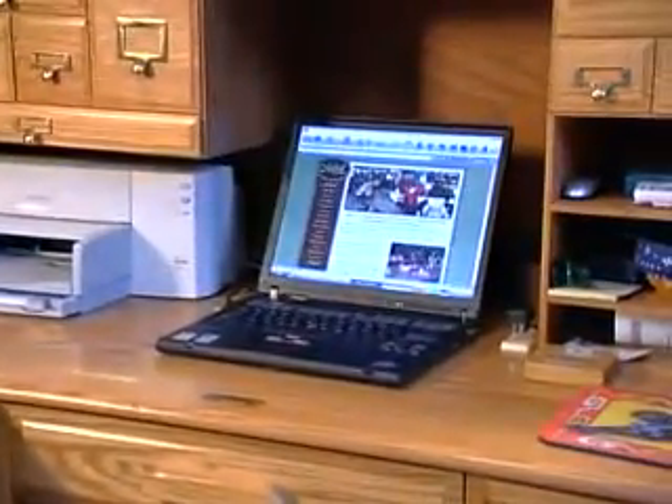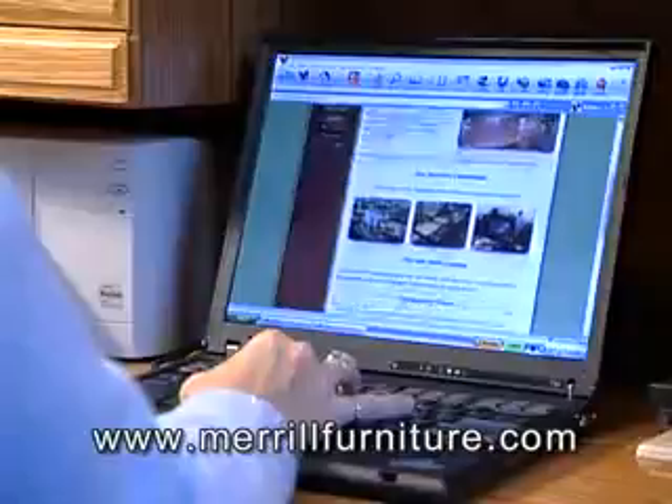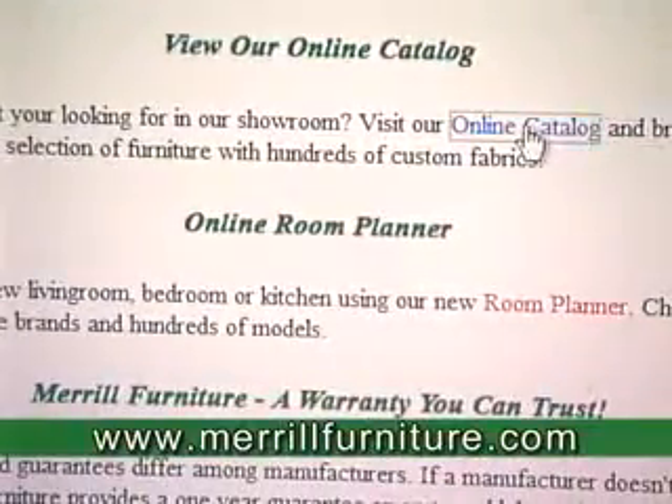Discover an exciting new way to shop for furniture. Merrill Furniture invites you to log on and shop. Now you can shop anytime from the convenience of your own home. Just go to merrillfurniture.com and click on the online catalog.